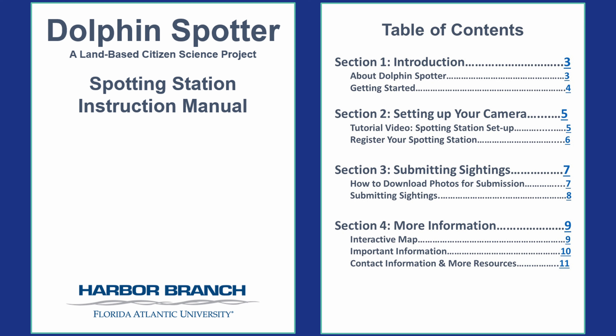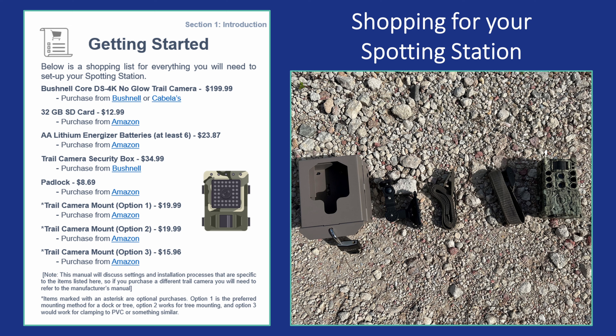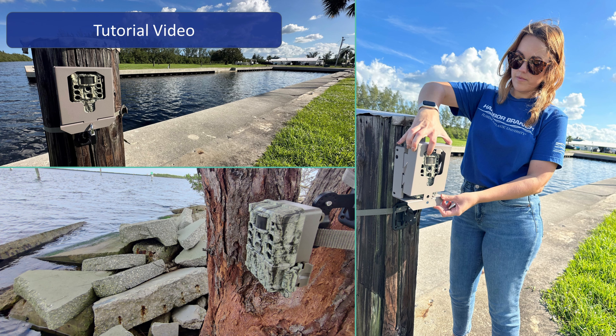You must follow all the steps outlined in the instruction manual that can be found on the dolphin spotter webpage. The instruction manual will provide background information on the program, a shopping list of all the items you will need to purchase, a tutorial video link so you can follow along to set up your camera, a link to register your spotting station, guidelines on how to submit those images, and other important information. In the first section of the instruction manual, you will find a list of items needed to set up your spotting station. Once you have all the materials, you can move on to the second section of the manual to set up the spotting station along your waterfront location. The instruction manual includes a link to a tutorial video that will walk you through a step-by-step process of setting up the menu on your camera and installing the spotting station.